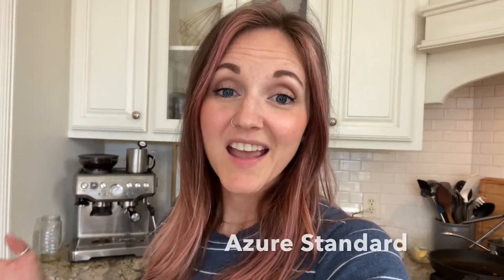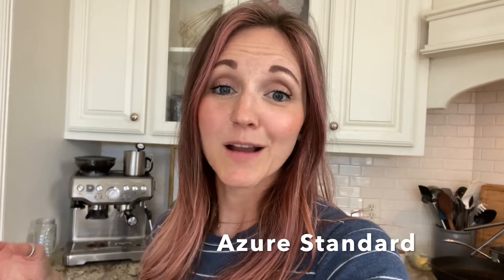I had thought about jumping in for a few years to using Azure Standard and I'm so mad that nobody just told me this is what all you can get from Azure Standard. It's an awesome resource and it's a great place to save money on some bulk items and some really healthy items while also supporting small local farms and smaller companies.